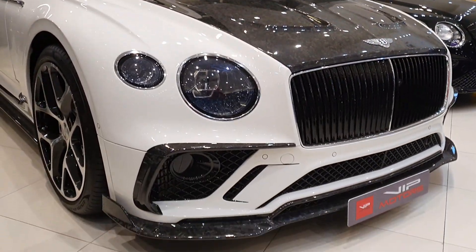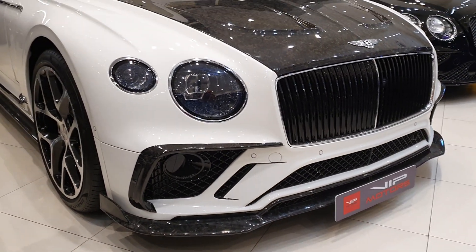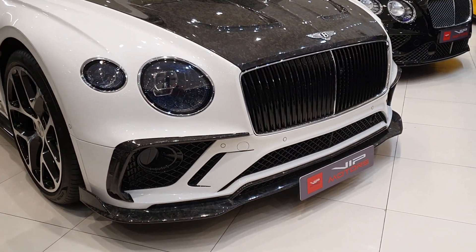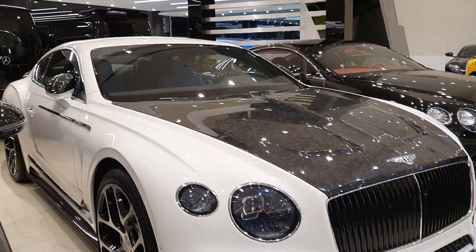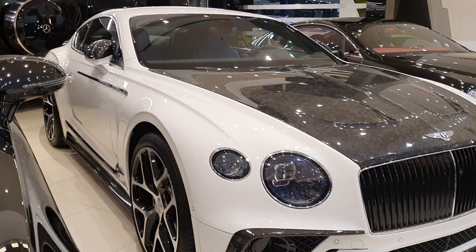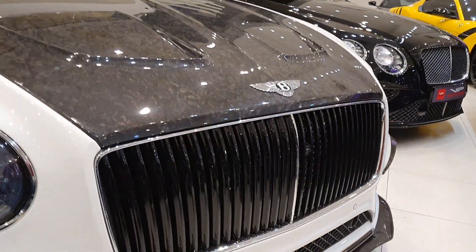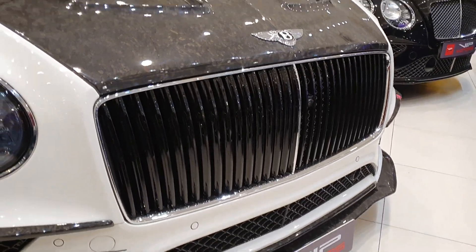The body kit is from Mansory. Mansory is known for modifying and mutilating exotic cars — whichever car you want, they'll take it and have their way with it. So this one is no exception. The grille is quite different; it's almost a trapezoidal shape.